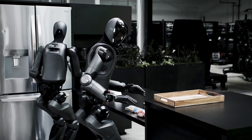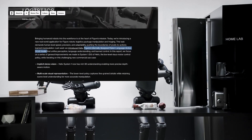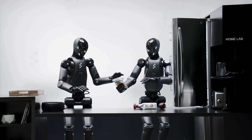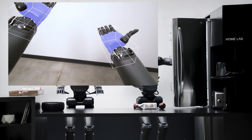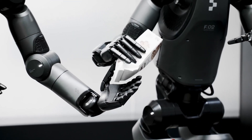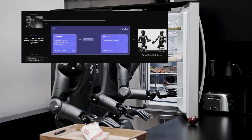According to Figure's official press release, Helix is a vision-language action model — a generative AI system that allows humanoid robots to understand their surroundings, interpret human speech, and respond with real-world actions. One of Helix's standout features is its precise control over the upper body, making Figure robots incredibly expressive and agile with their arms, even while their legs remain stationary.